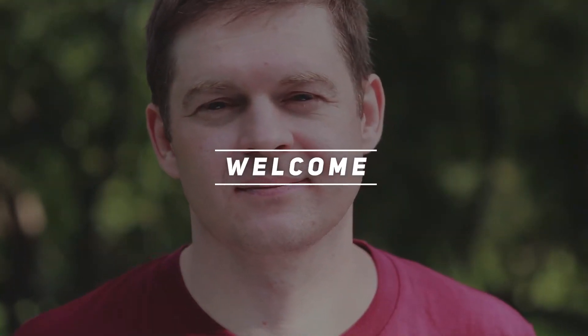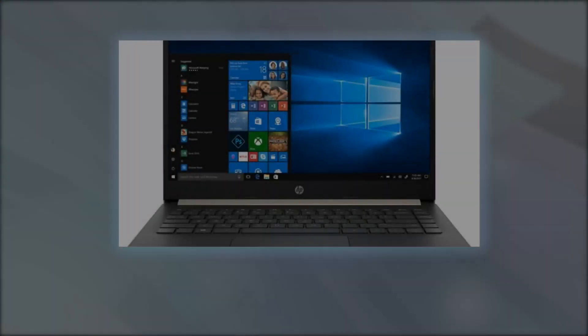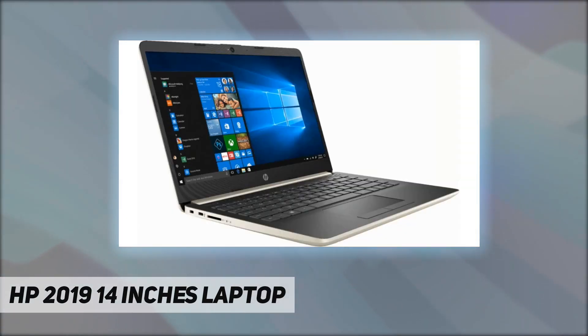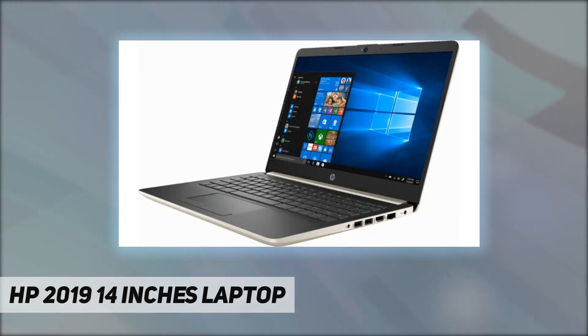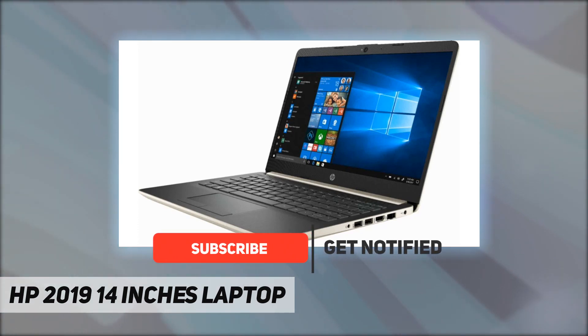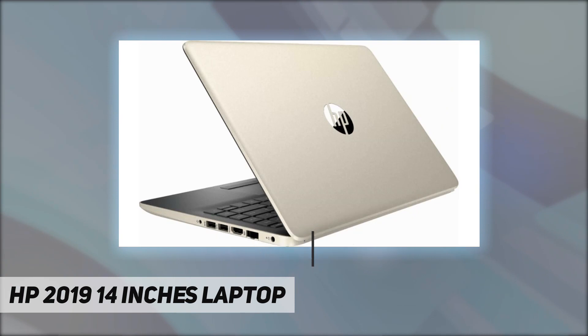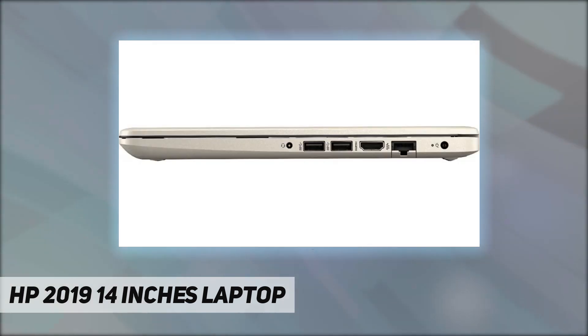Hey, welcome back to my channel. HP 2019 14-inch laptop — this pre-owned or refurbished product has been professionally inspected and tested to work and look like new. How a product becomes part of Amazon Renewed, your destination for pre-owned refurbished products: a customer buys a new product and returns it, or trades it in for a newer or different model.